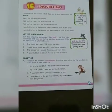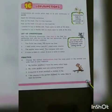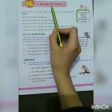Assalamu alaikum students, hope you all are good. Open your English grammar book and open your page number 43. Today we are going to learn about conjunctions.